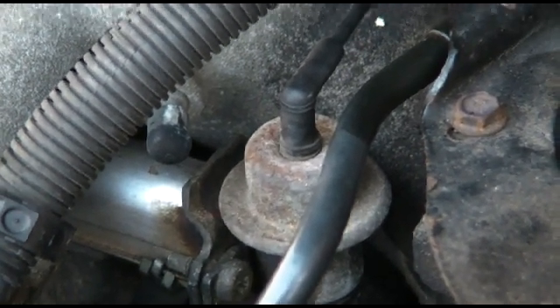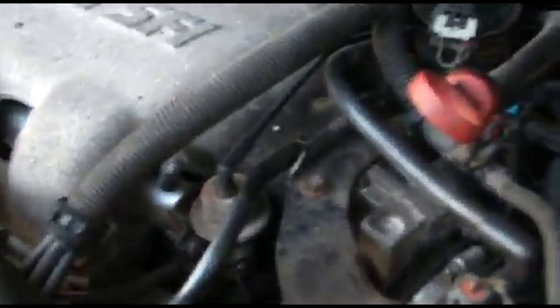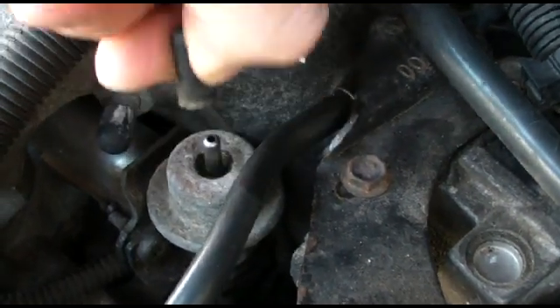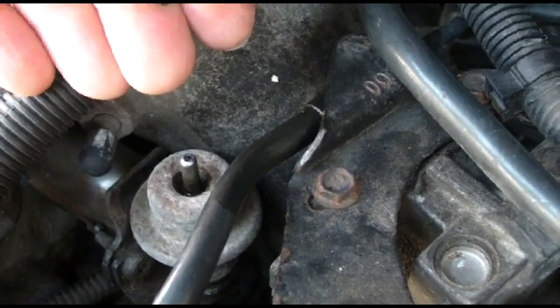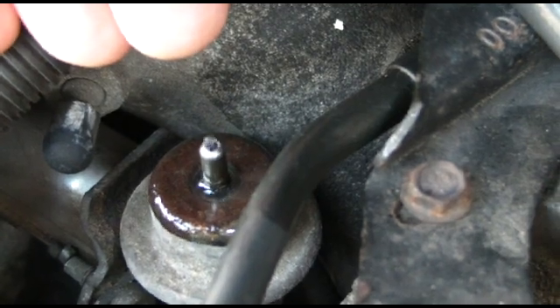It looks pretty cruddy. So how do you tell if you need to replace your fuel pressure regulator? Well, pop this thing off — this is the vacuum line — and look at that, it starts bubbling gas. It's not supposed to bubble gas.